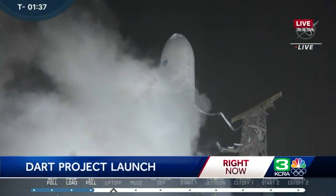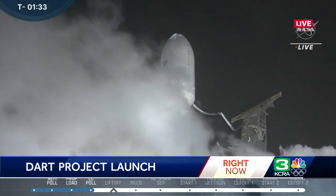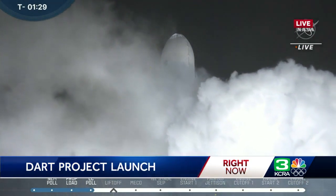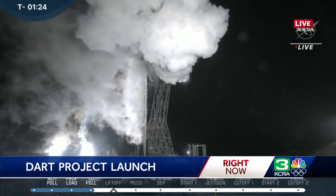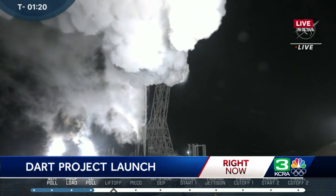Right back with you. Let's go outside right now to another part of California — Vandenberg Space Force Base down in Southern California, where this special SpaceX Falcon 9 rocket is scheduled to be launched. This is part of the DART mission from NASA. We are now at T minus two minutes and 30 seconds.